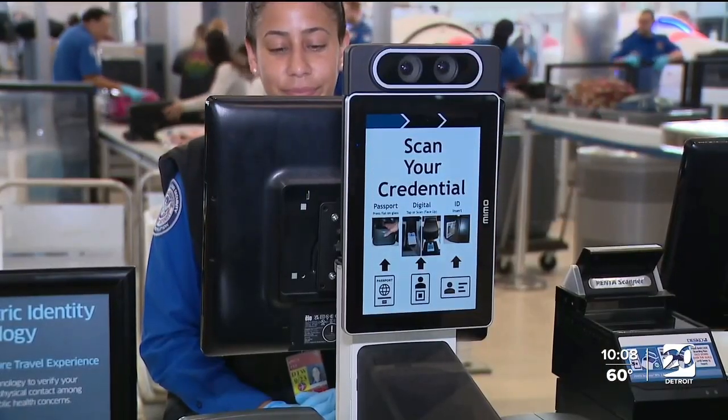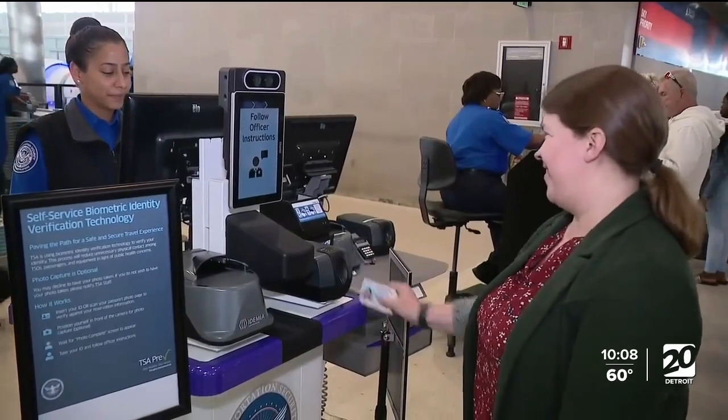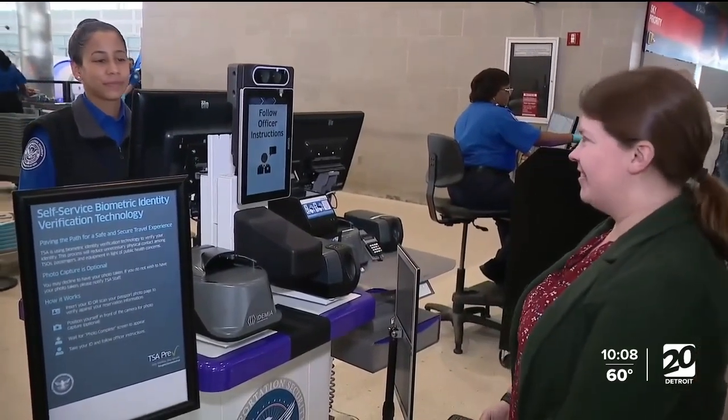New software enables security to verify a passenger's identity by snapping a photo in real time and comparing it to the traveler's ID. Previously, the process required an agent to take a magnifying glass to review the ID manually.